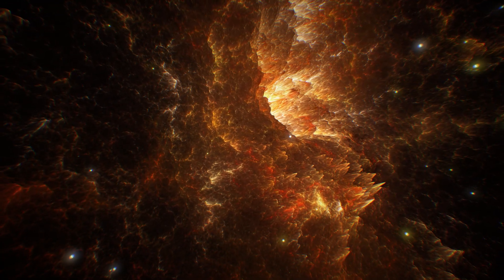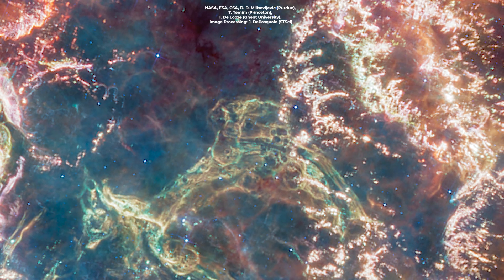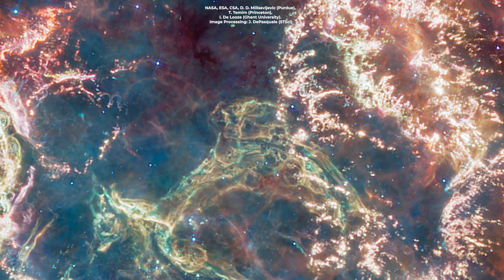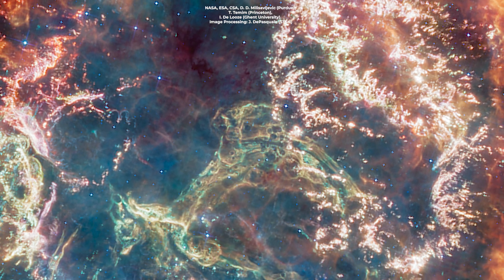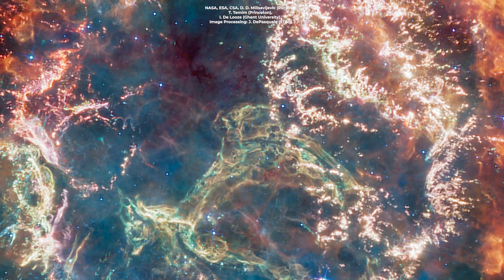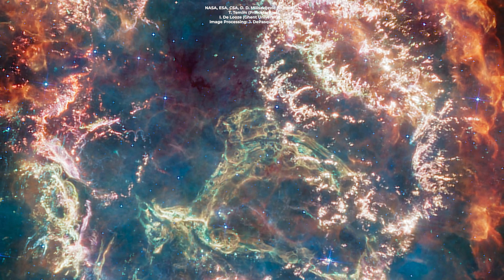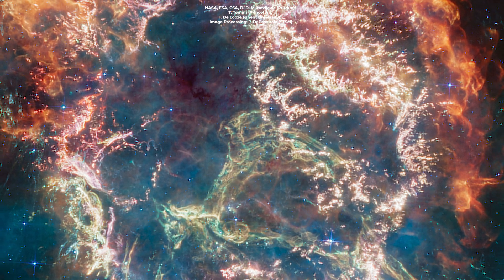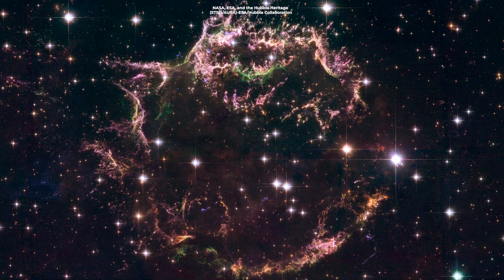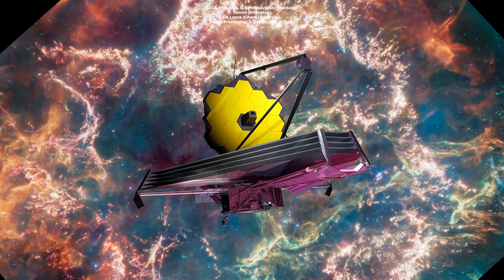So, what new secrets has the James Webb Space Telescope uncovered in Cassiopeia A? This psychedelic masterpiece is like a cosmic kaleidoscope. But don't be fooled — these eye-popping colors aren't just for show. They're hiding a treasure trove of scientific secrets. Webb has managed to detect previously hidden clumps of cool dust that are like cosmic hide-and-seek champions. But you can't hide from the all-seeing eye of Webb.